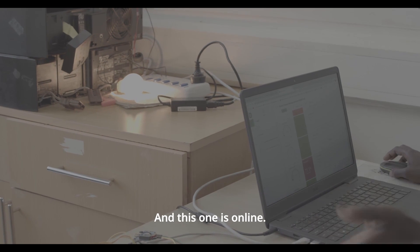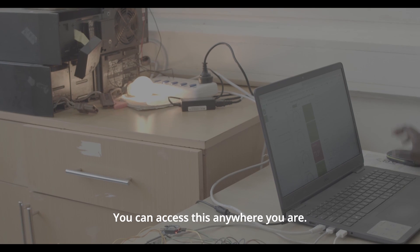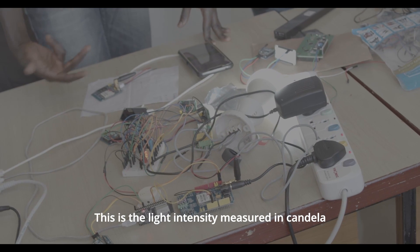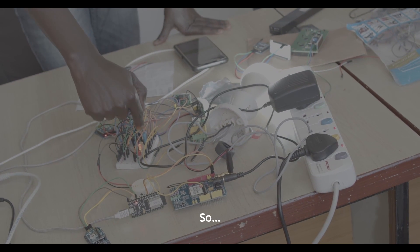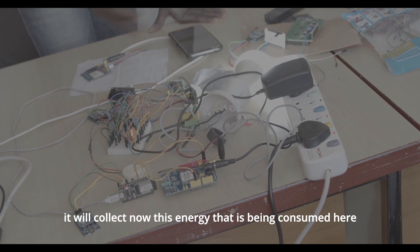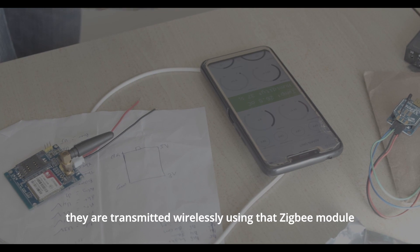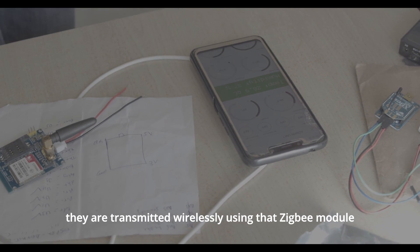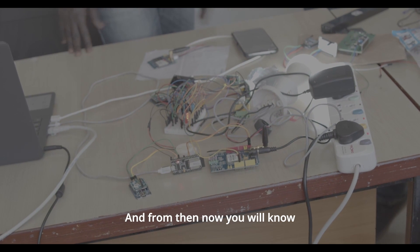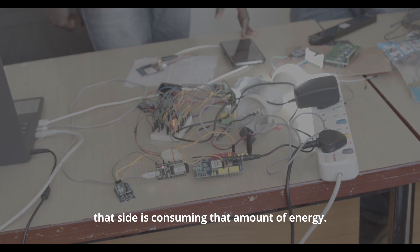This is how you monitor it, and this one is online — you can access it from everywhere you are. This is the light intensity measured in candela. What this does is collect the energy being consumed here and there, and they are transmitted wirelessly using the Zigbee module. From there you would know this side is consuming this amount of energy and that side is consuming that amount of energy.